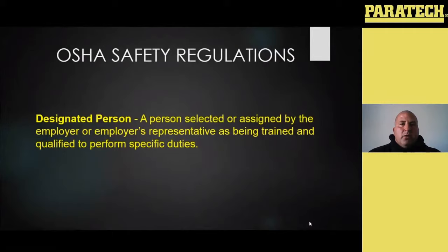We're going to hit a lot of those things that you kind of need to be looking for, but obviously this presentation isn't going to certify you as a competent person or a designated person for OSHA.